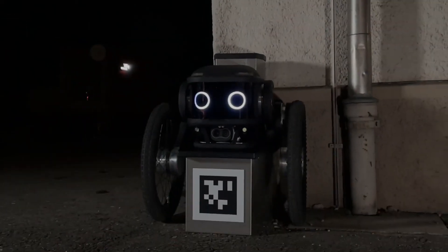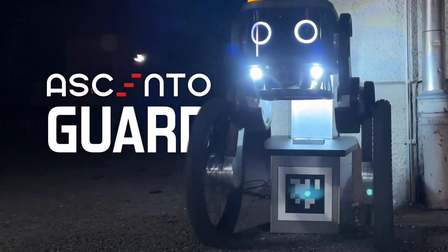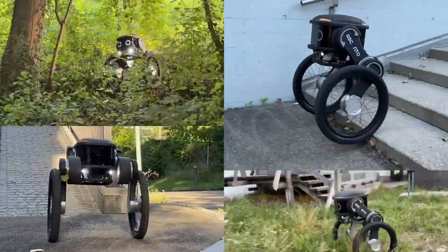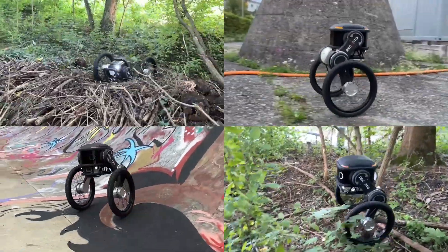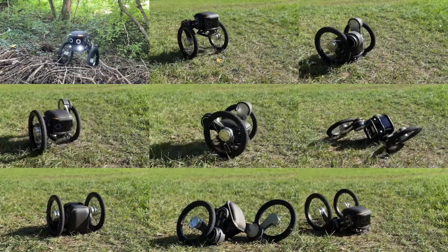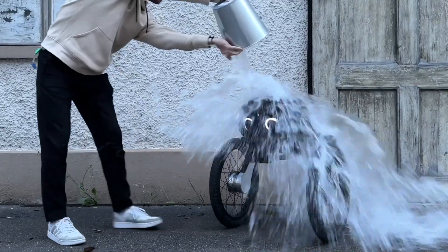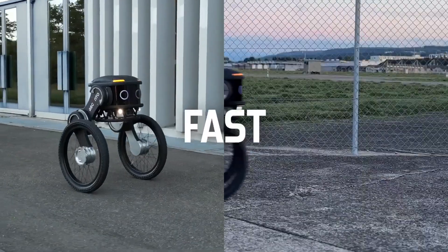Ascento Pro is a two-wheeled autonomous robot that can travel fast and climb stairs with its two wheels, gaining autonomous driving features thanks to its camera and LiDAR sensors. Robots which can travel for kilometers can be customized for different areas of use with various add-ons, and can assist people in heavy work, making life easier in every sense. The autonomous robot Ascento Pro was developed by ETH Zurich-based researchers and Ascento Robotics.